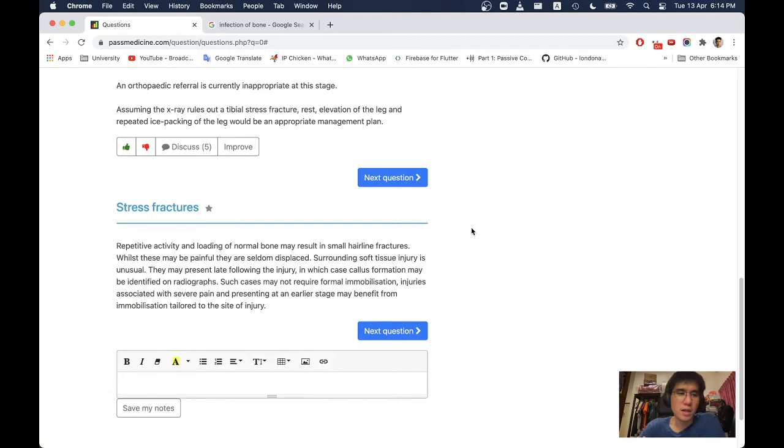Stress fractures: repetitive activity or loading of normal bone may result in small hairline fractures. Whilst these may be painful, they are seldom displaced. Surrounding soft tissue injury is unusual. They may present late following the injury, in which case callus formation may be identified on radiographs. Such cases may not require formal immobilisation.